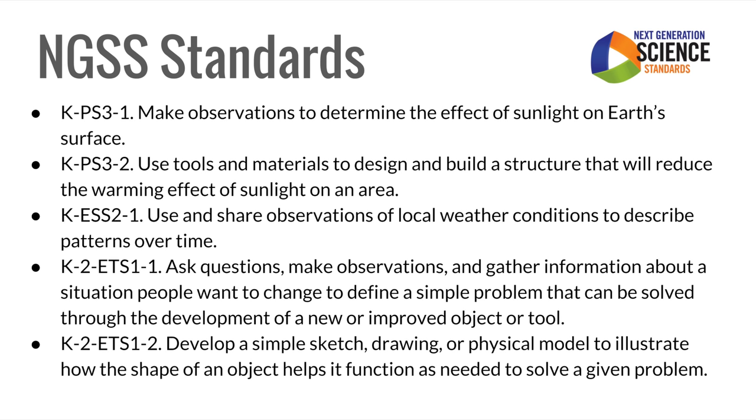Here are the next generation science standards for science and engineering design we hit during this unit.